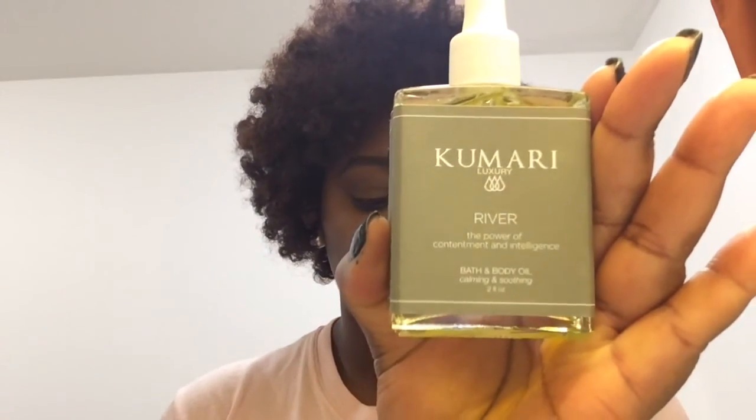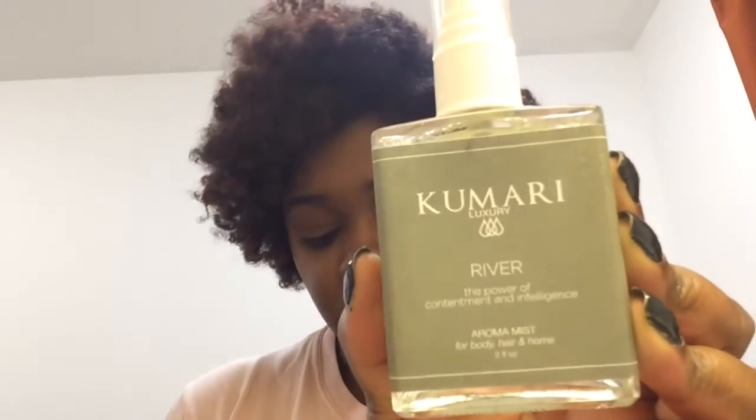That pretty much wraps up this subscription box — it only came with three full-size products this month. The Luxury Hair Oil Treatment is $38 for a four fluid ounce bottle. The River Bath and Body Oil is $34 for two fluid ounces. The River Aroma Mist is $24 for two fluid ounces. Those were the three full-size products, totaling $96. I hope you guys enjoyed this subscription box unboxing and I will see you in my next video — bye guys!